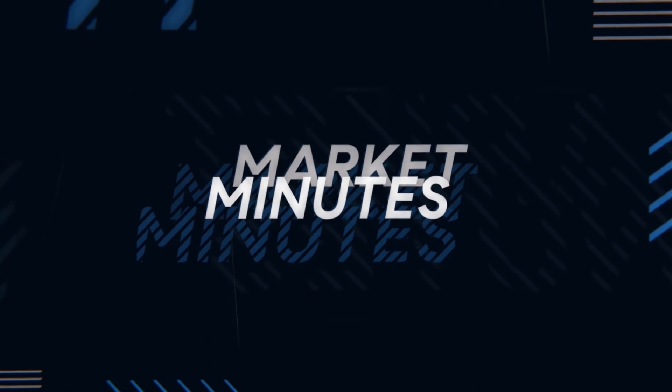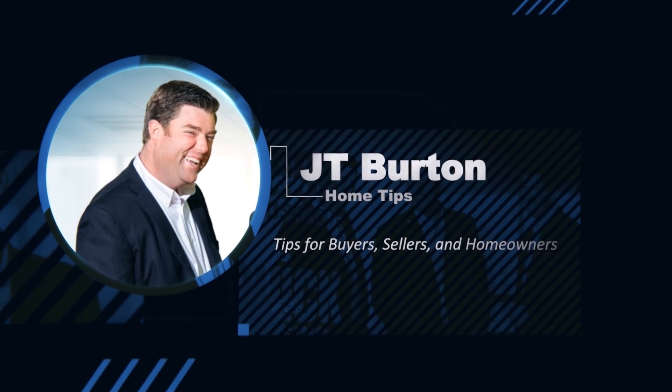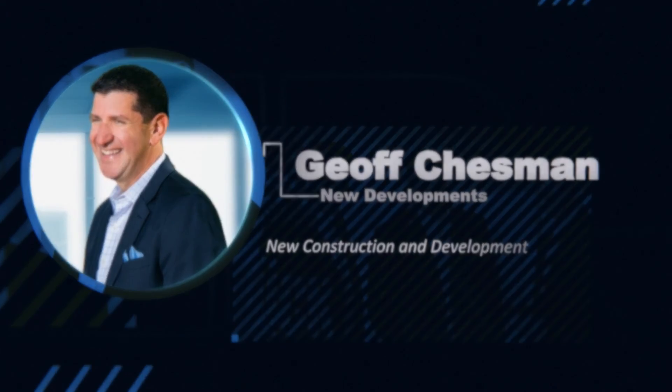Alright, that's going to do it for this week. Thanks always for tuning in. Give us a follow at Jeweler Burton on Facebook or Instagram. If you know anybody getting into the market who could use our assistance, please reach out — we'd love to help. Have a great weekend, everybody!